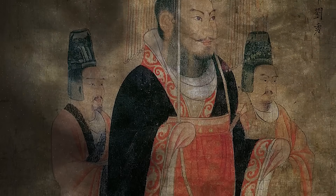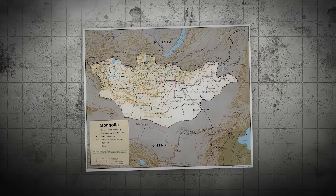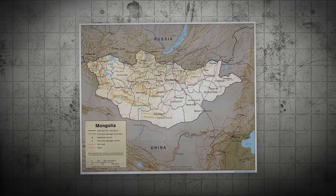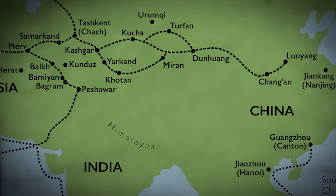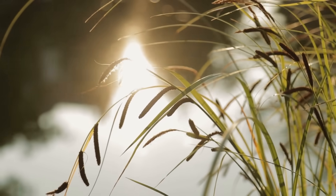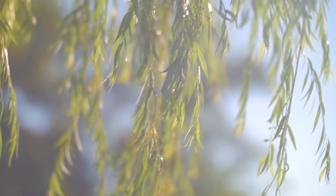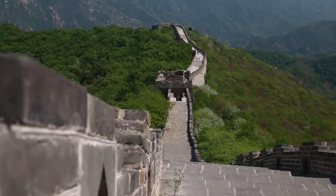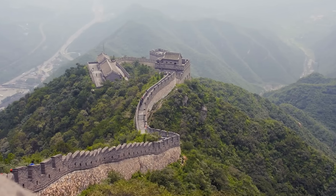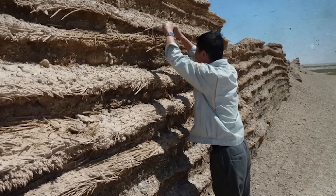As the baton passed to the Han dynasty, they took construction of the wall a step further into Mongolia, primarily to protect the Silk Road, which was vital for trade and strategic movements. During this era, materials like reeds and willow branches were incorporated into the layers of earth, showcasing innovative utilization of available resources to strengthen the fortifications. The adaptability and durability of these materials played a crucial role in the longevity of the wall.